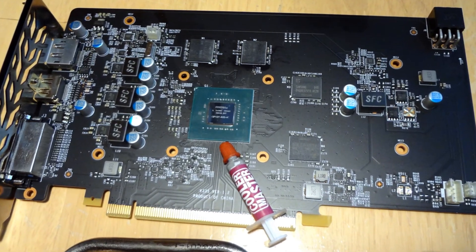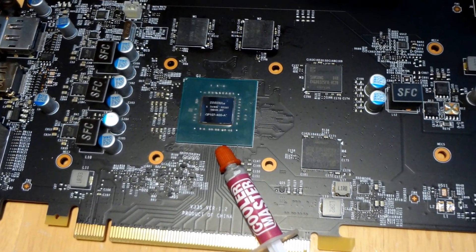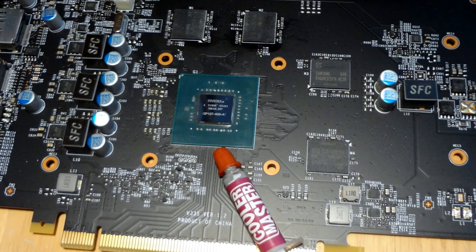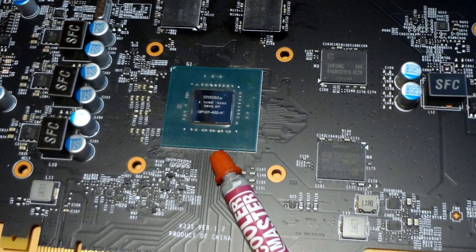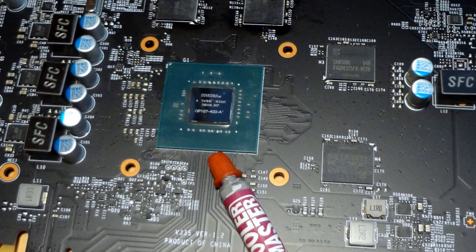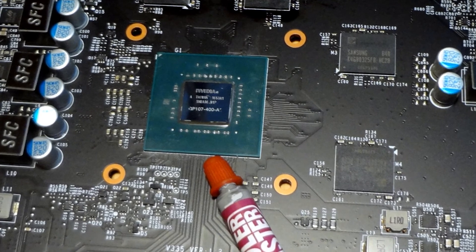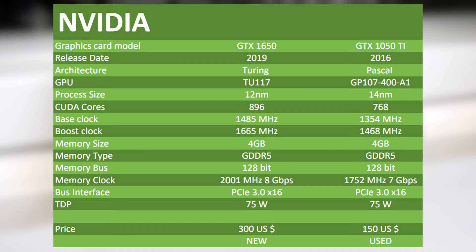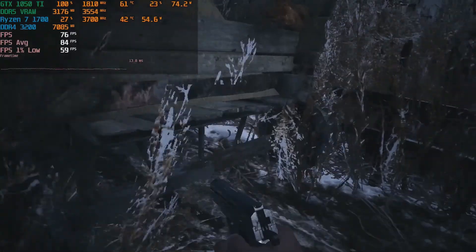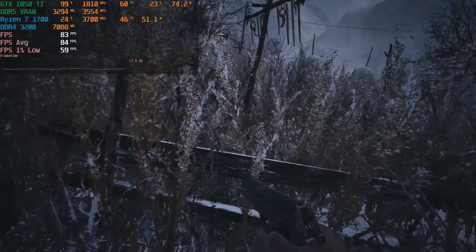The card measures 145 mm in length and 111 mm in width, featuring a dual-slot cooling solution. It was introduced in the Swedish market in October 2016 at a price of 210 US dollars, and is still one of the preferred cards among PC builders converting office computers into gaming PCs due to its small size and low power consumption. On paper, the MSI GTX 1050 Ti Gaming X offers solid specs for a low-tier graphics card, but how does this translate to actual gameplay performance? To answer that, I will run some tests.